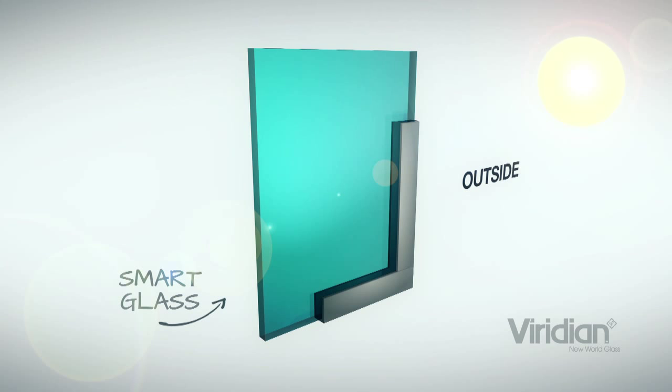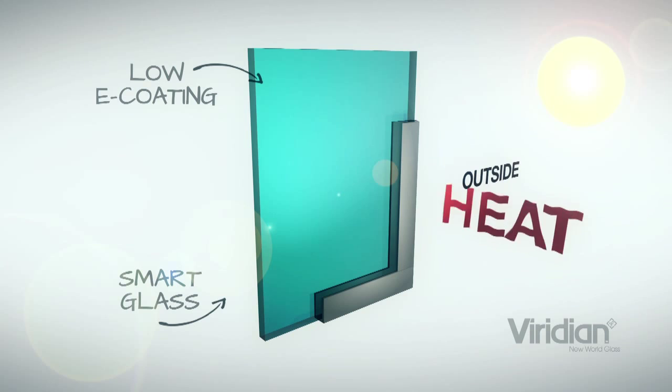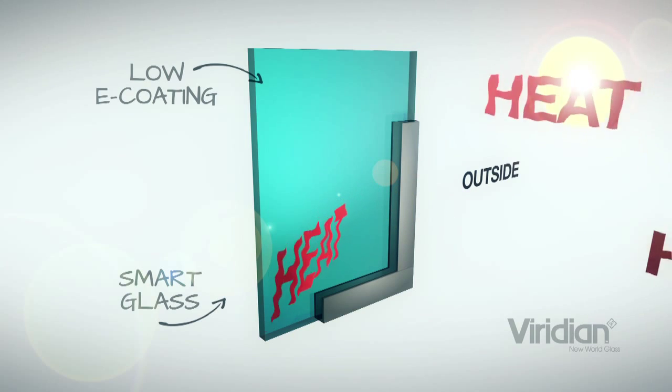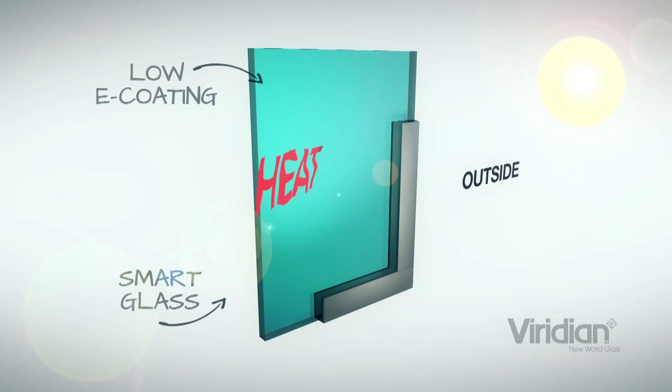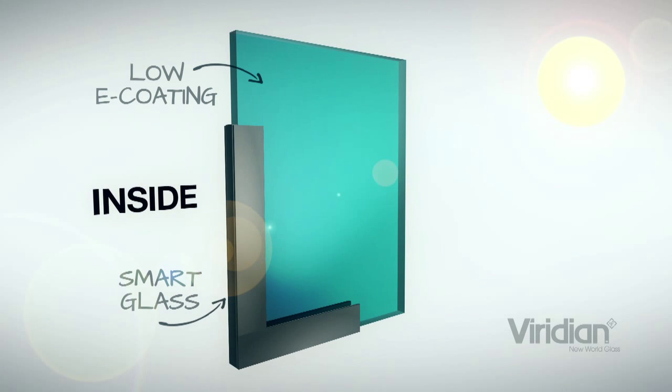This coating is referred to as a low-emissivity or low-E coating. What that implies is that heat in the glass is not emitted from that surface, so it keeps it out of your home. At the same time it reflects some of the heat from the inside of your home back off that surface better than ordinary glass would.